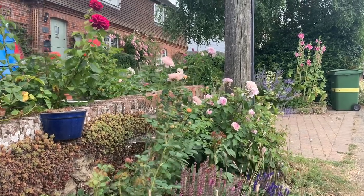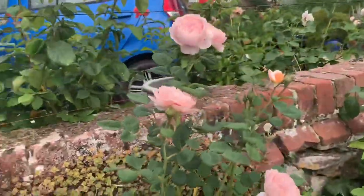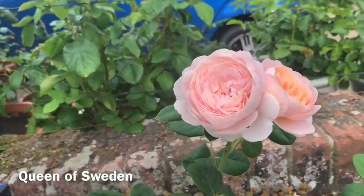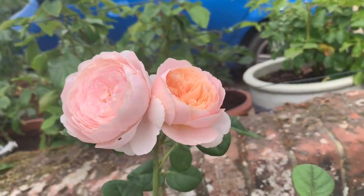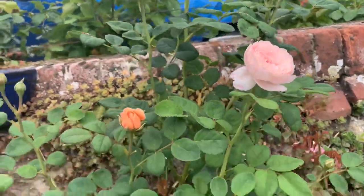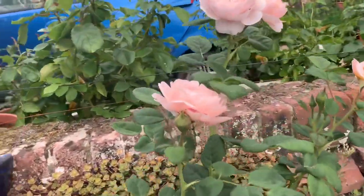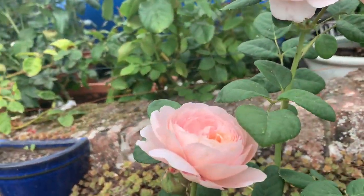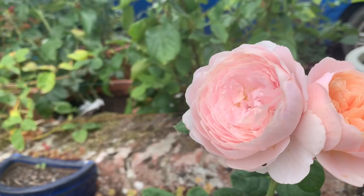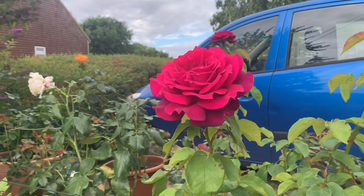Good morning! We're going to do a quick tour around the front garden today. This here is Queen of Sweden, last year's rose of the year in my garden, and this year she is holding on to that title for dear life. This is the second flush on all of my roses that are in flower — we've already had the first flush. You can see that upright growth of Queen of Sweden; she is looking pristine.